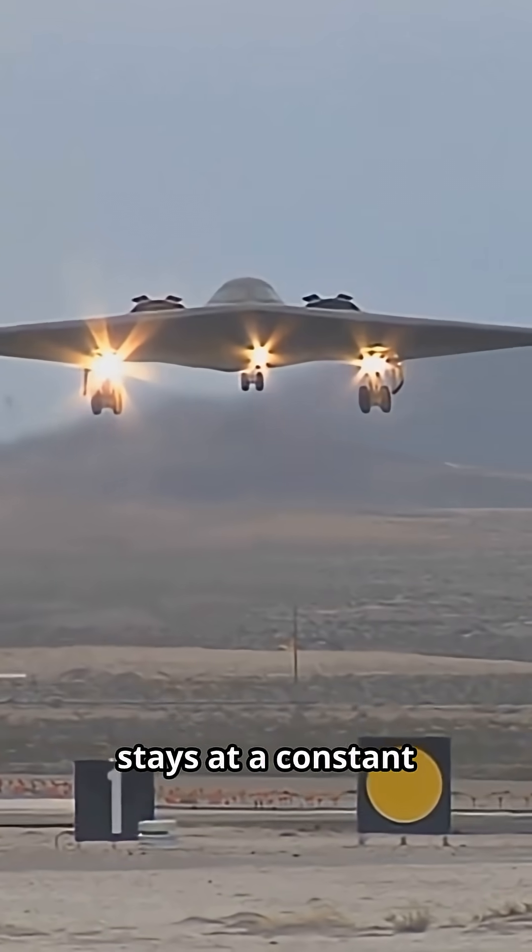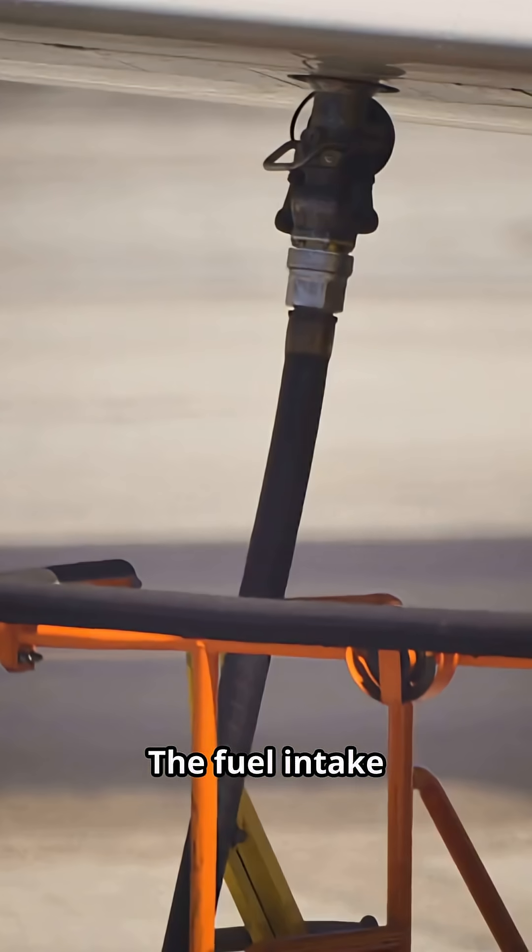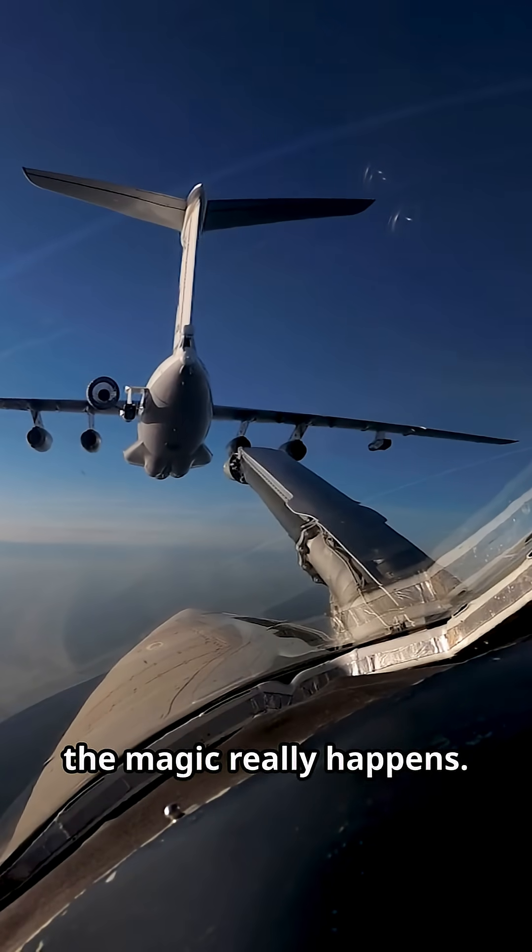The fuel plane stays at a constant distance and speed above the B-2. The fuel intake spins around and allows a nozzle to enter. Then, once it is done, the magic really happens.